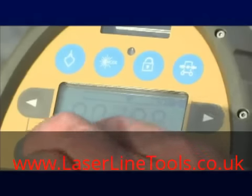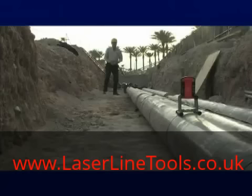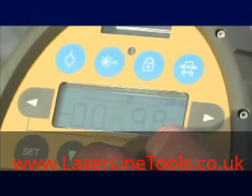And with a survey grade encoder, the TPL-4 series gives you super accurate grade settings throughout the entire range, from minus 10% to plus 40%. The TPL-4 isn't just bright,